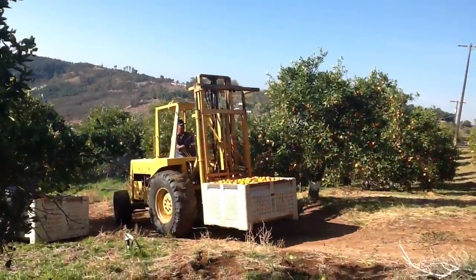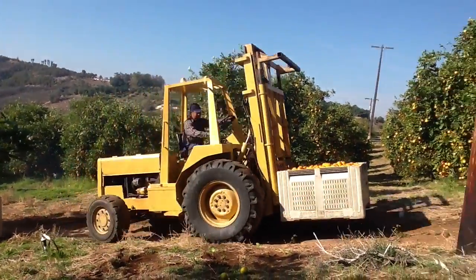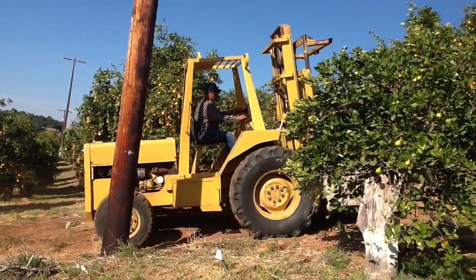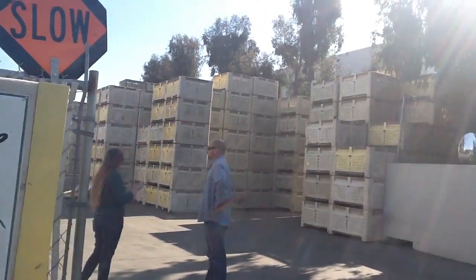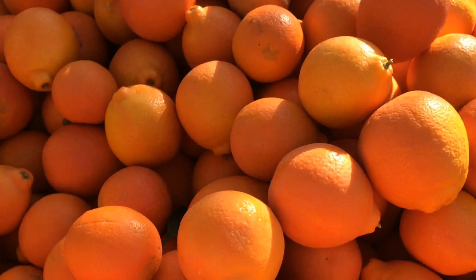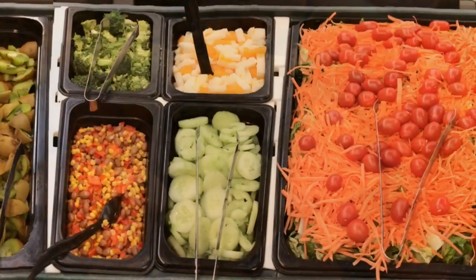Once the bins are full, this tractor is used to move the Mineolas to get them ready for packing. This packing plant is where the Mineolas will be sorted and put into boxes. Their destination? Your salad bar.